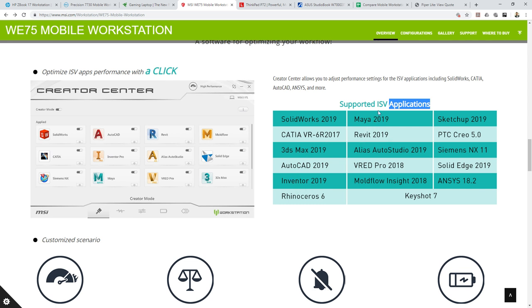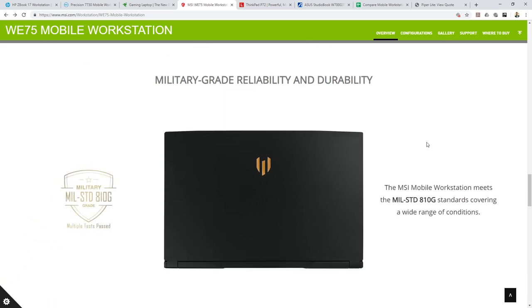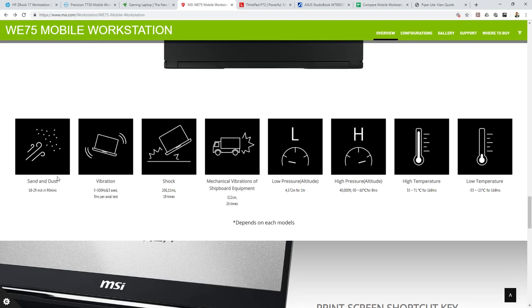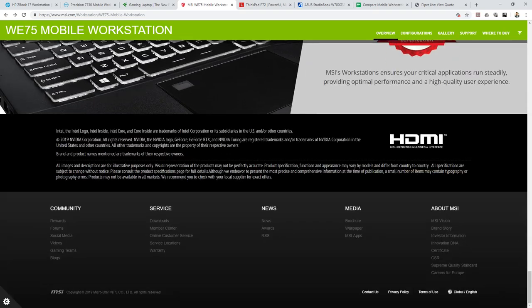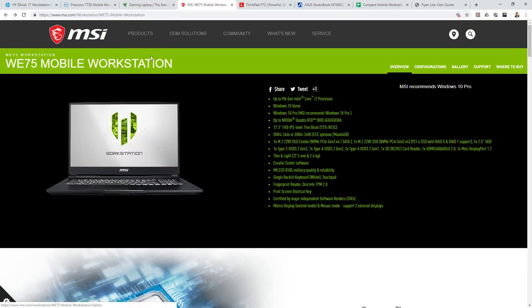The supported applications for the MSI include 3DS Max, AutoCAD, Maya, and Keyshot. It also has military-grade reliability and durability — protection against sand, dust, vibration, shock, and both low and high pressure. MSI did a very good job here. This is my first time going so deep into MSI's configuration details, and once I went through everything, the overall design looks pretty good. This is definitely one option you can pick for creative multimedia and high-computing work.